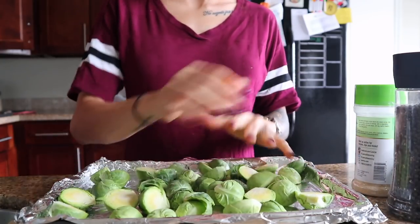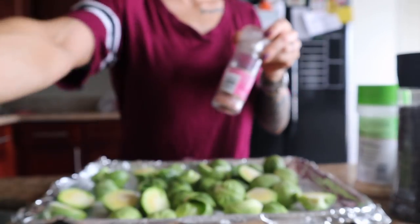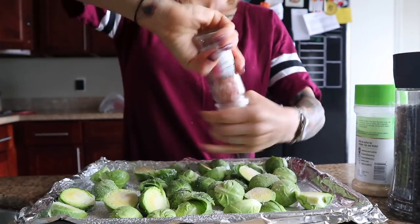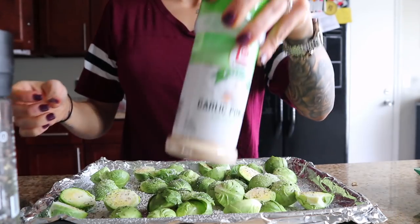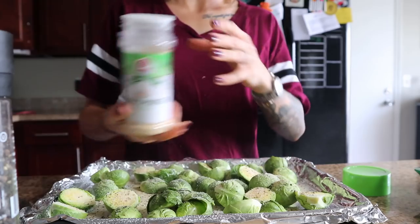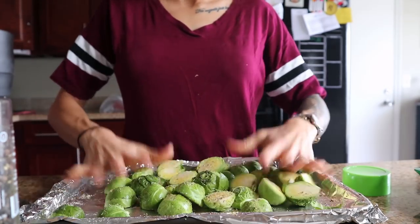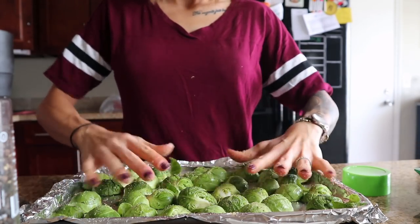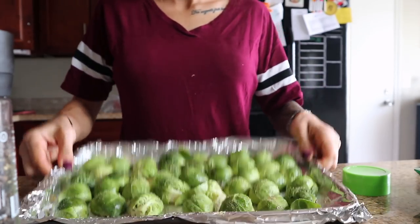Now let's season the Brussels sprouts. I'm going to spray them with cooking spray, then add pink Himalayan sea salt, black pepper, and garlic powder. You cannot have Brussels sprouts, in my opinion, without some garlic. I mix it all together with my hands, then flip them all so the cut side is down so they get nice and brown.